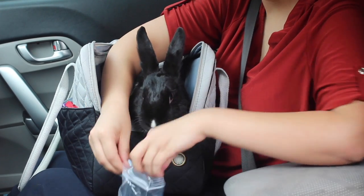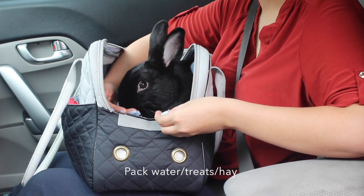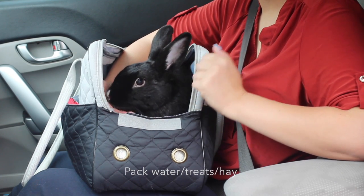Your rabbit probably won't want to eat or drink during the car ride, but it is still vital to pack treats, hay, and water just in case.